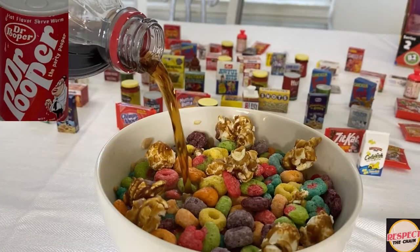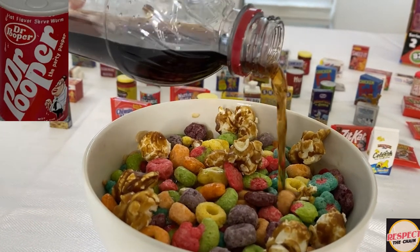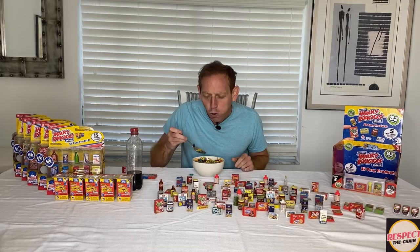The secret item is the Dr. Pooper. When you pour the Dr. Pooper in, it magnifies the taste. It brings out the smells. It'll make your taste buds dance. That is sweet. That is savory. And the infusion of the Dr. Pooper makes it all worthwhile.